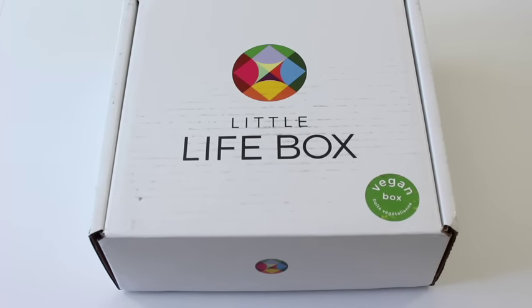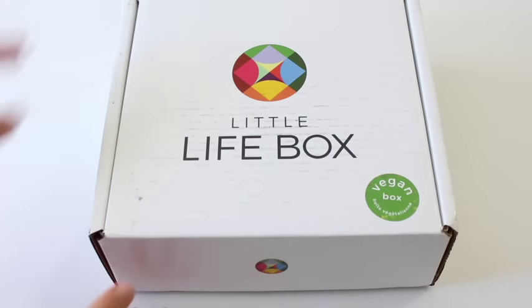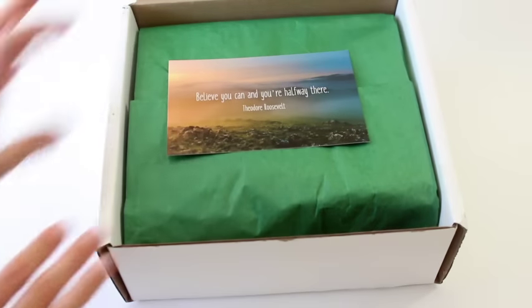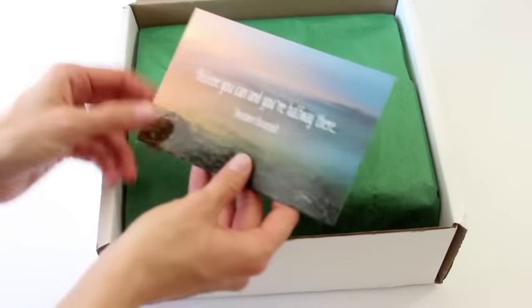Hi everyone, welcome back to my channel. I'm Sarah from Year of Boxes, reviewing A Little Life Box — the vegan box for September 2016. This is probably one of the better Canadian subscription boxes on the market; I just love this subscription. They are monthly, $19 per month, they ship to Canada and shipping is $8. It's a little mixture of healthy stuff.